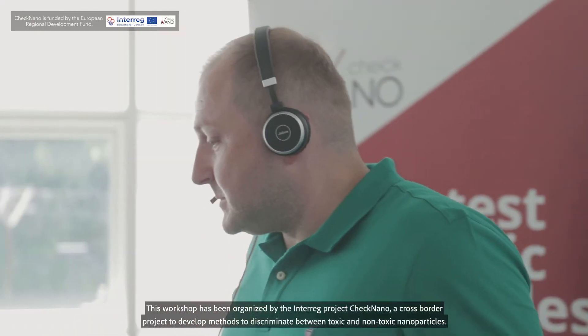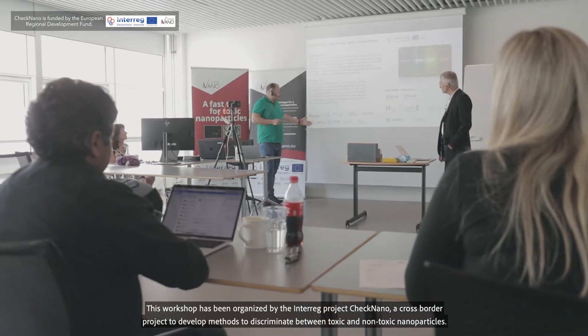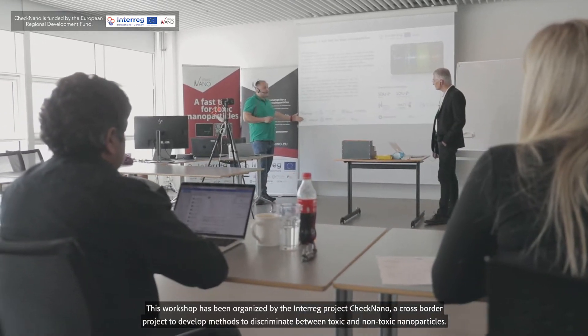We are just coming from a workshop about developing sensors on the basis of nano and microtechnology. This workshop has been organized by the Interreg project CheckNano, a cross-border project, with the goal to develop methods to discriminate between toxic and non-toxic nanoparticles.